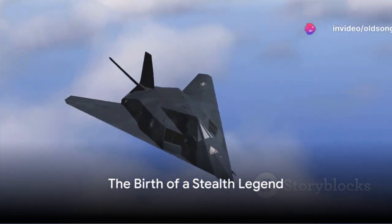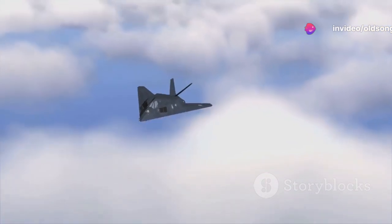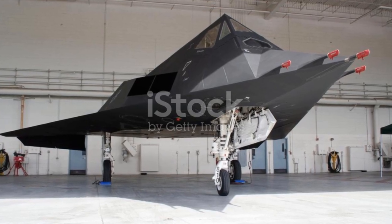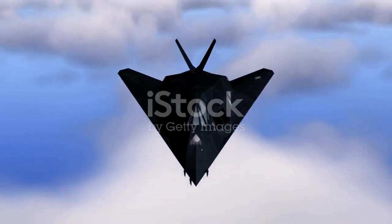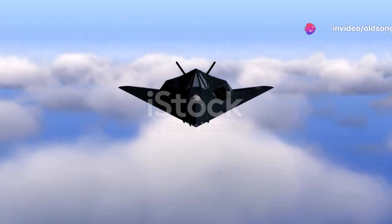Ever wondered how the F-117 Nighthawk, an aircraft so peculiar with its distinctive angular design, managed to redefine the art of aerial warfare? Well, buckle up, because we're about to take a journey into the enigmatic world of this stealthy marvel of aviation.